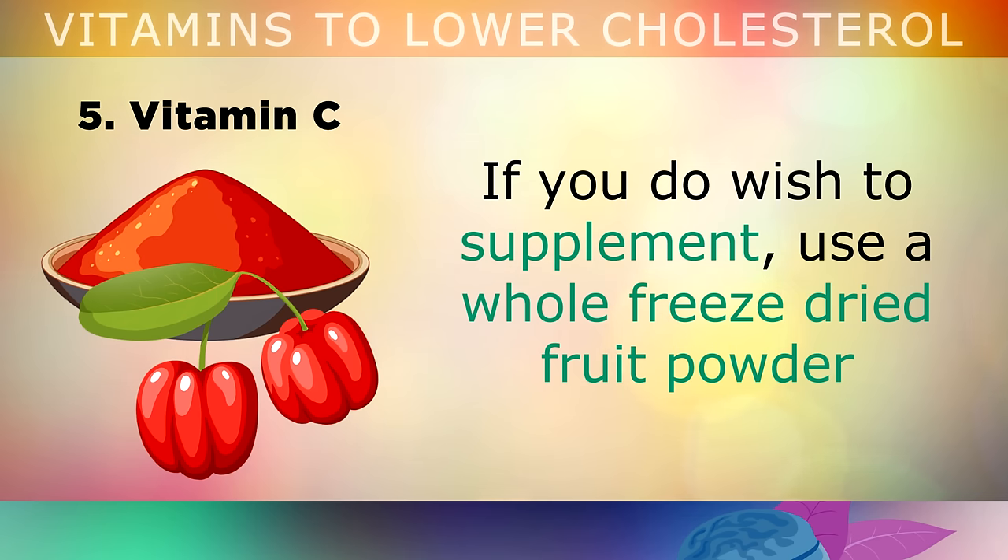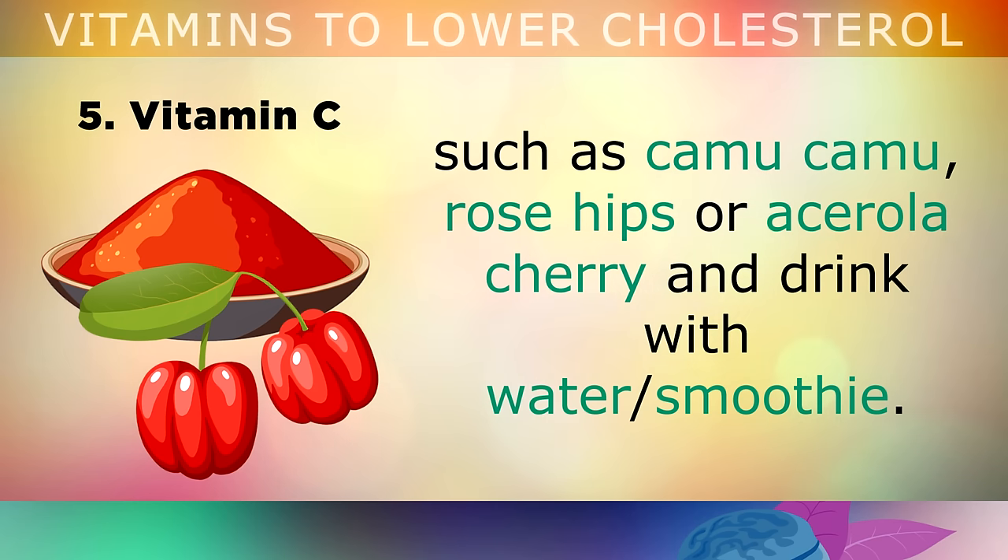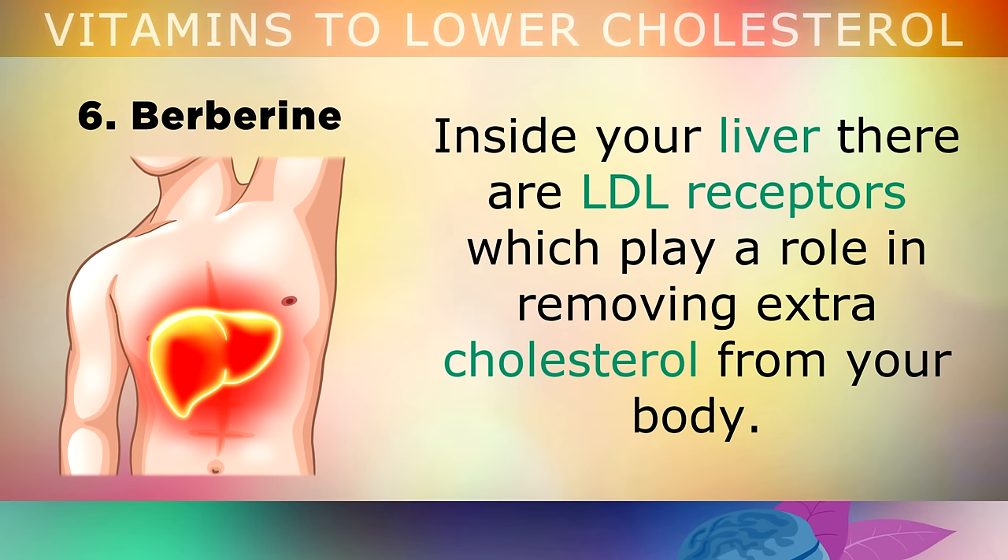If you do want to take a supplement, make sure that you use a whole freeze dried fruit powder, such as camu camu, rose hips or acerola cherry, and you can drink this in a glass of water or blend it into a smoothie.